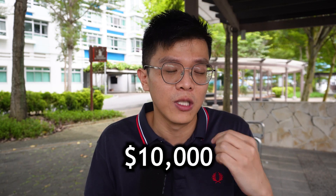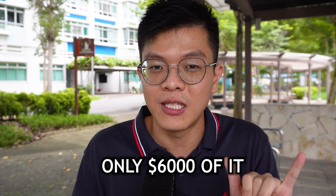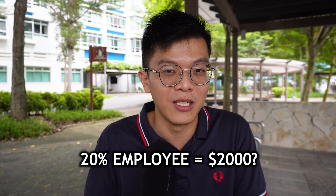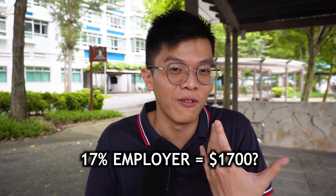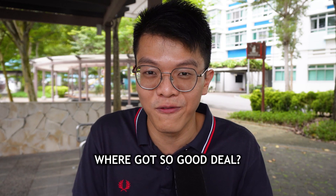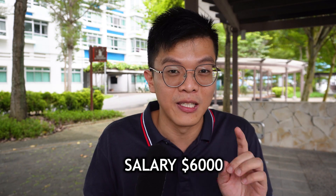If you earn above $6,000 — even $10,000 or $20,000 per month — only your first $6,000 will be subject to CPF deductions and employer contributions. So it's not like you earn $10,000 and have to contribute 20% of the full amount. Remember the $6,000 magic number — that is the salary you want to optimize to hit as fast as possible, as that is the max contribution both you and your employer can make to CPF.